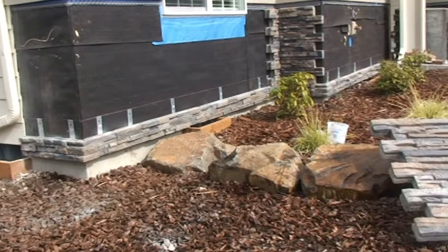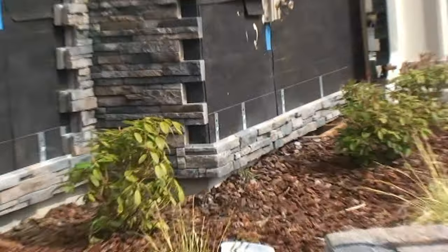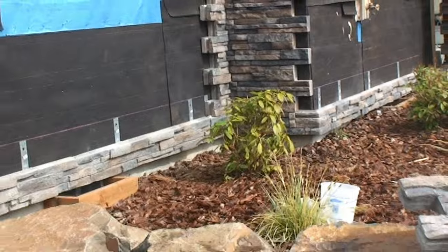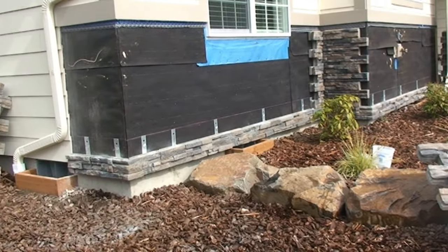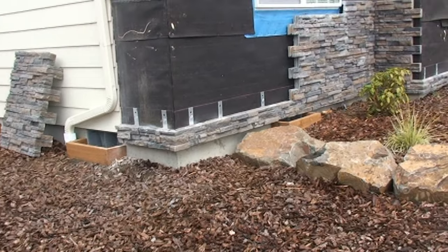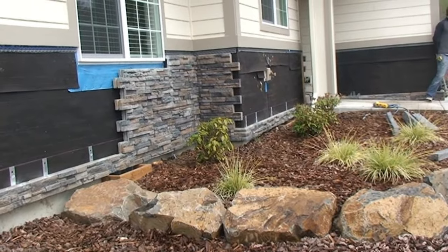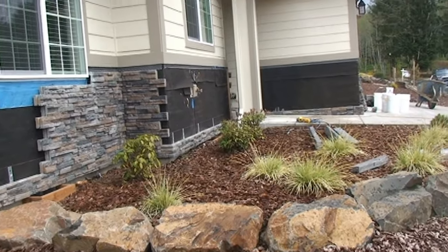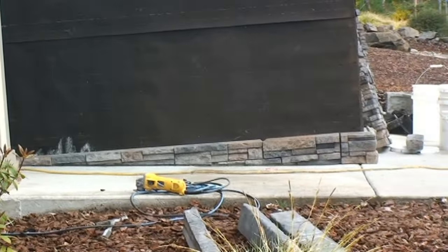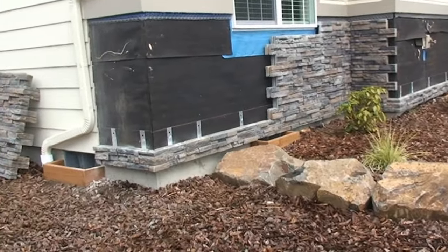We've installed the 5-inch starter row of panels and the inside corner. The starter row was 5 inches in height, the panel on the right is 36 inches in height, and the ledge cap that we're going to put on to finish is 2¾ inches, giving us a total height of 43¾ inches to meet the pre-installed siding above. The beauty of this system is we can create all dimensions by custom casting the panels to a ⅛-inch increment, controlling the height, length, and width of any installation.